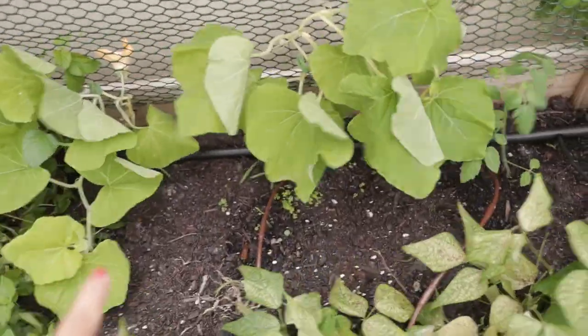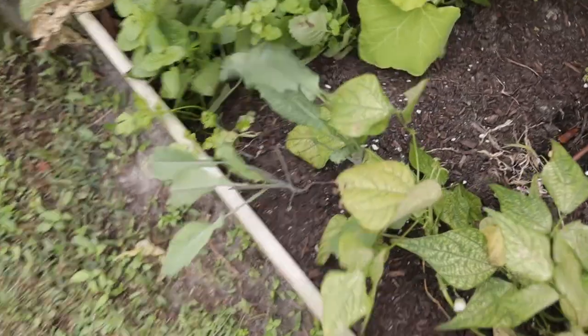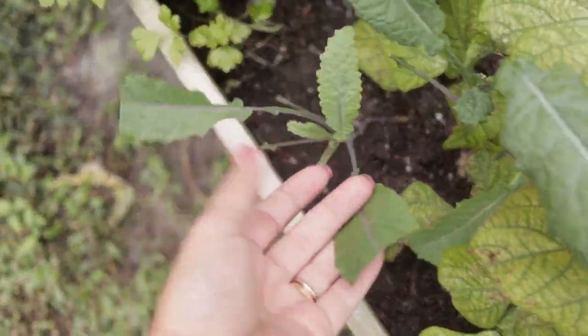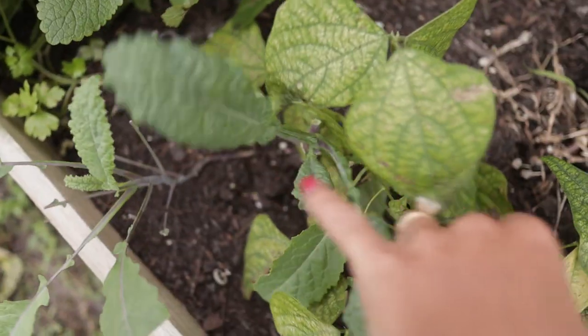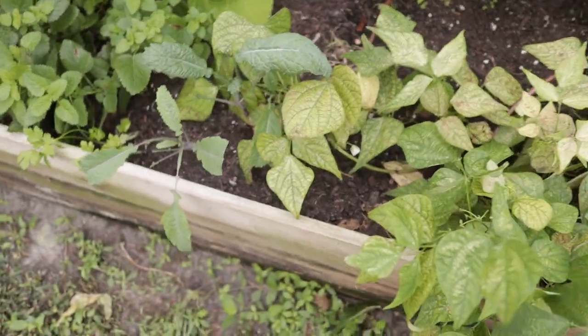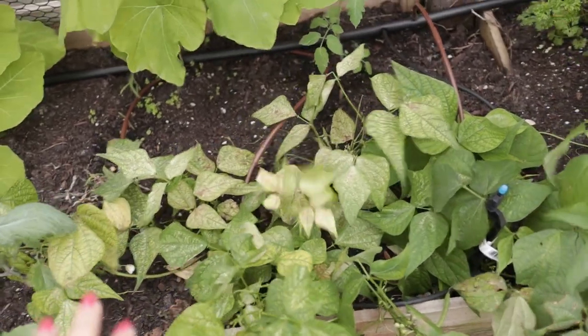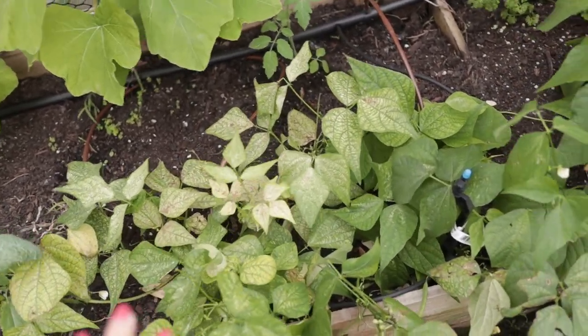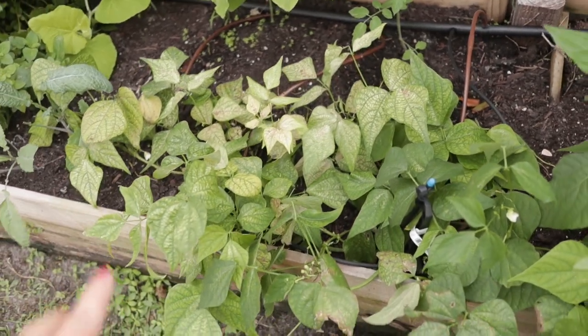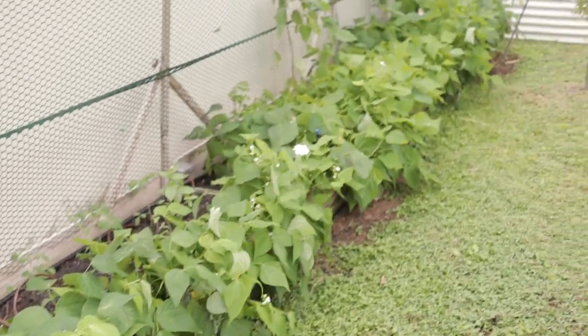Another little butternut squash and I have a cherry tomato here — I believe that's a red one. I have some kale doing pretty well; I've been harvesting quite a bit. I'm harvesting the bottom leaves this season so it grows vertically, and my goal is to leave them as a perennial for next season. These beans haven't really taken off as well, but they have been producing quite a bit — I've harvested just as many green beans from there as from over here.